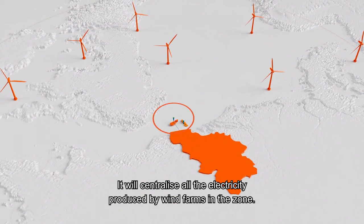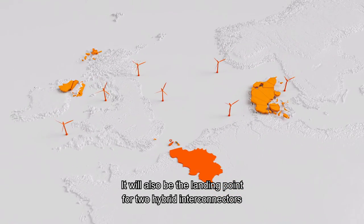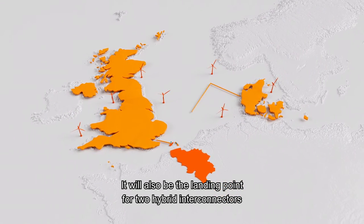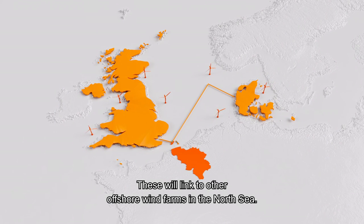It will centralise all the electricity produced by wind farms in the zone. It will also be the landing point for two hybrid interconnectors with the UK and Denmark, which will link to other offshore wind farms in the North Sea.